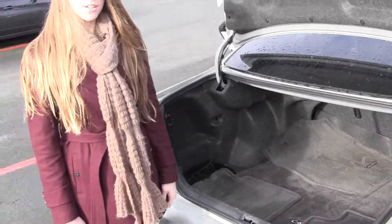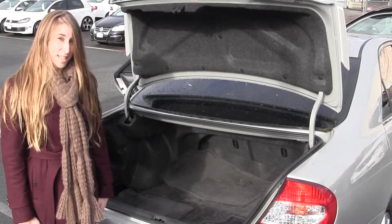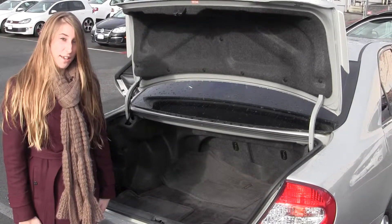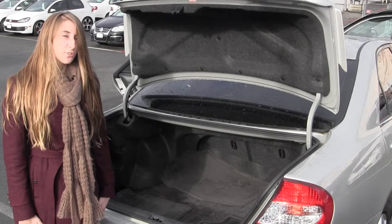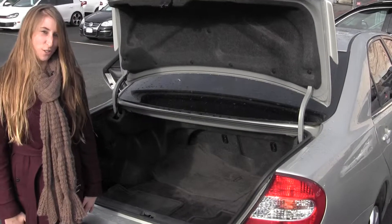All of our inventory here goes through an extensive service inspection and are beautifully detailed so you can purchase with confidence. Give us a call today to set up a test drive at 425-641-2002. Thanks for checking out our virtual tour.